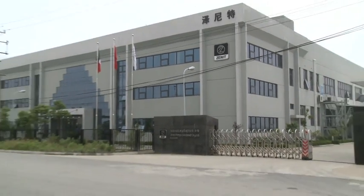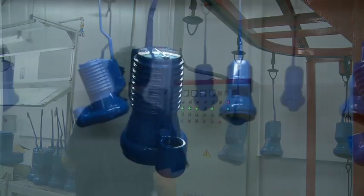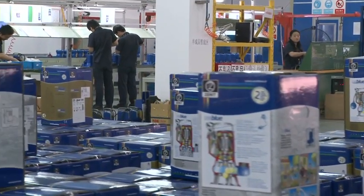Work on these headquarters was begun in 2005, and they were fully operational by 2007, with the production and sales of Zenit products aimed at the Asian market and for export.